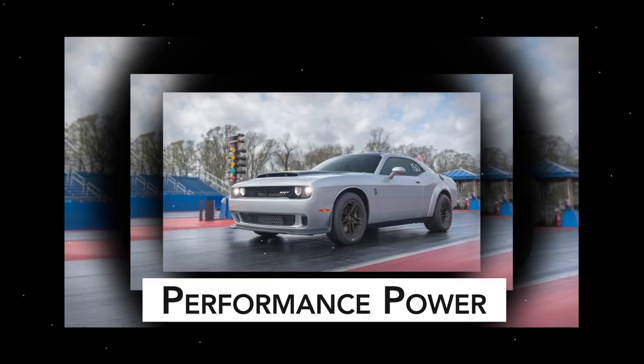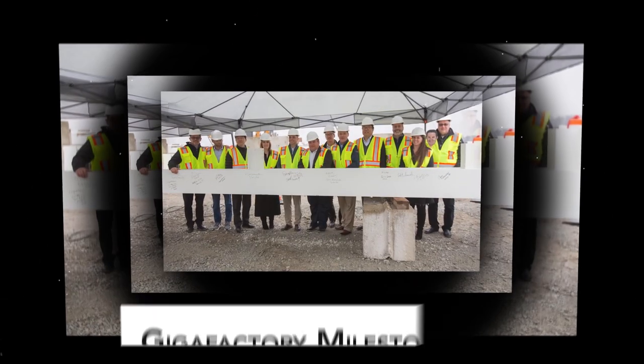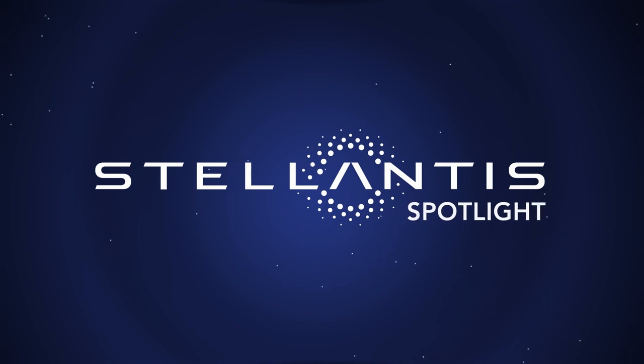Performance power. Drive for design. Gigafactory milestone. All right, now on Stellantis Spotlight!